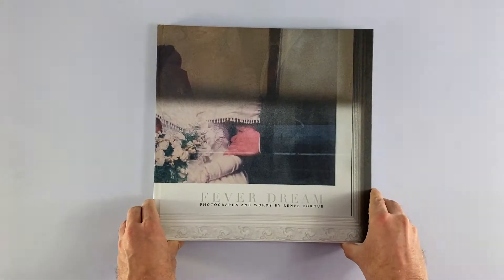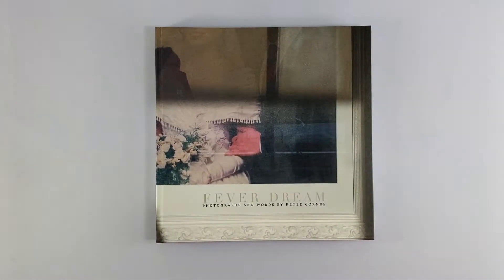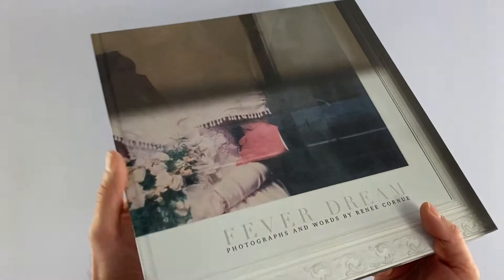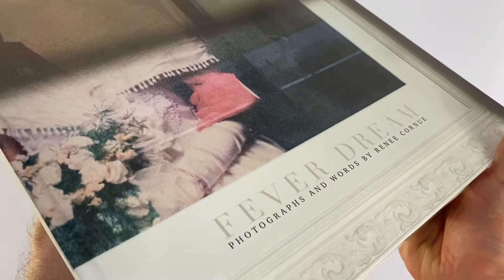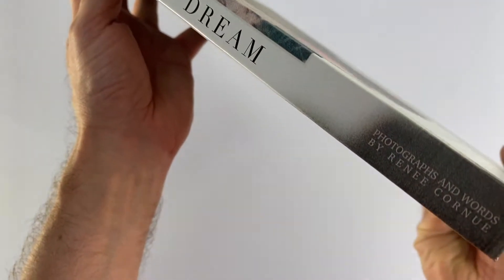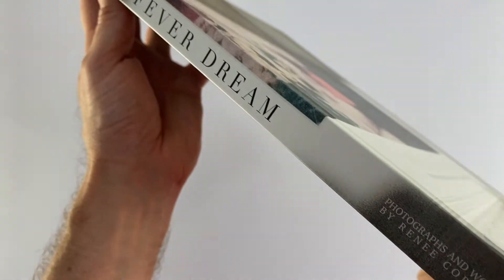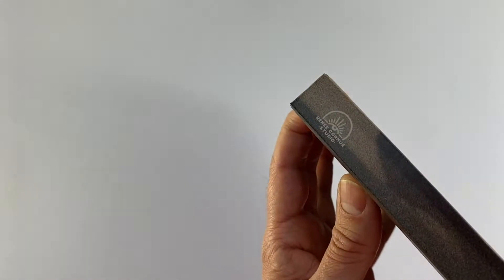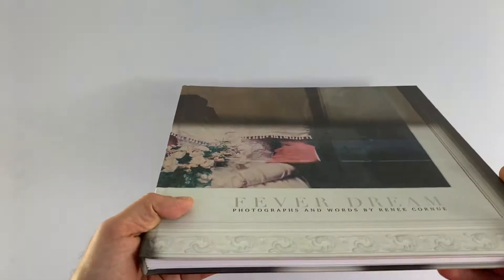Just sneaking in before the end of 2021 was Fever Dream by Rene Cornu from her studio in Durango, Colorado. Yes, printed in Colchester and almost seamlessly delivered across the Atlantic by FedEx. We are big fans of the colour shade used on the spine content — it's a nice graphic technique to use the sandy grey tone reversed out of the darker background.